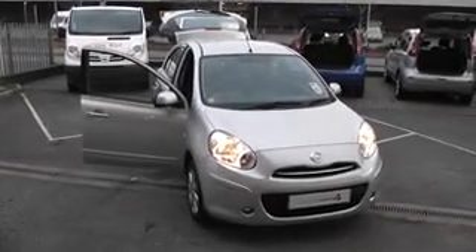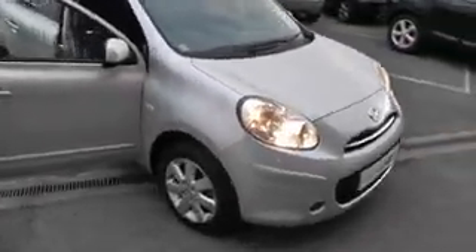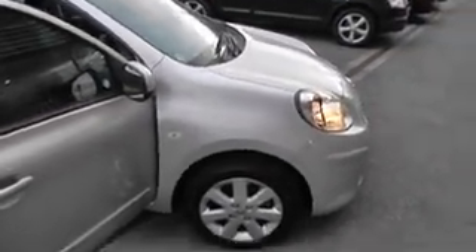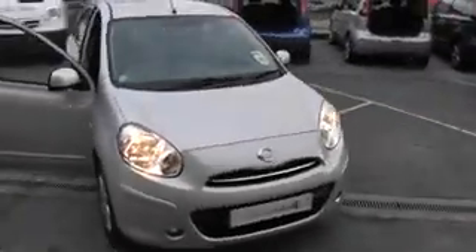Welcome to the Wessex Garages Hadfield Road, Cardiff's presentation of our 2011 Nissan Micra. The Nissan Micra is now in its 30th year and it's the latest incarnation which came out at the start of 2011.